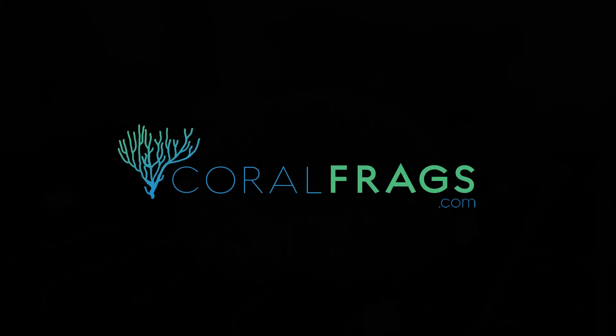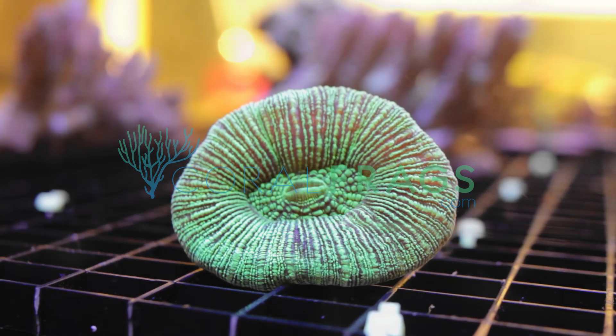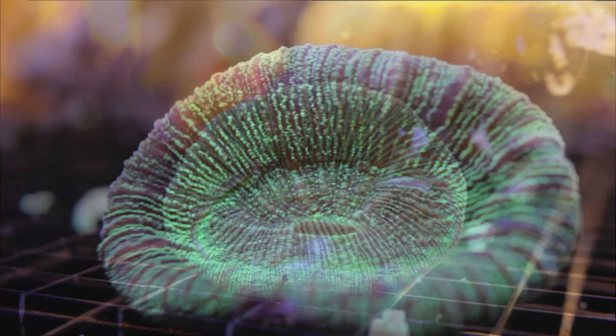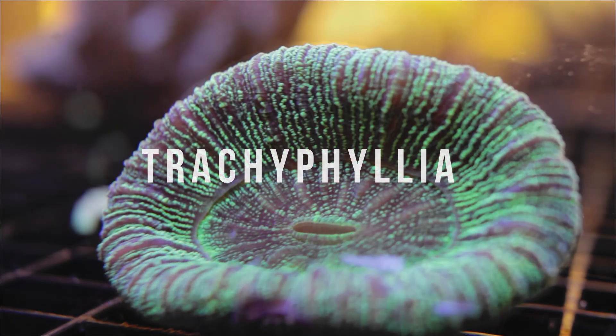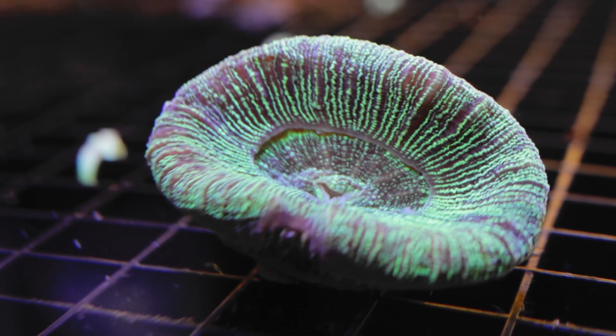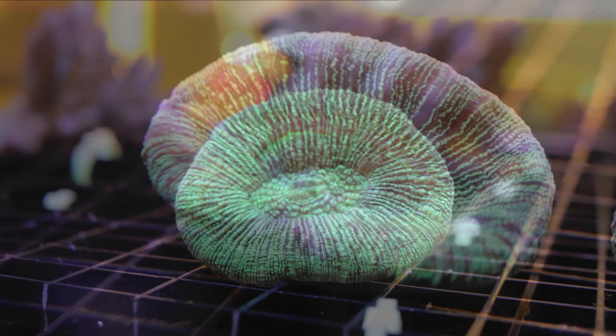Hello from CoralFrags.com, and welcome to our video on Trachyphelia. Trachys make up one of the species often referred to as brain corals. Trachyphelia are perhaps one of the most widely varied looking corals as they can be found in a myriad of colors, shapes, and folding patterns.